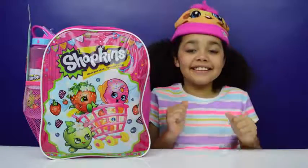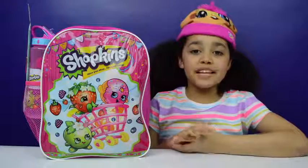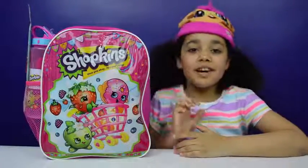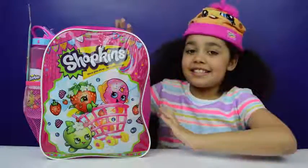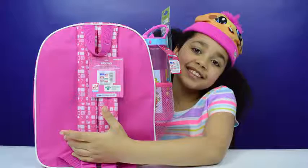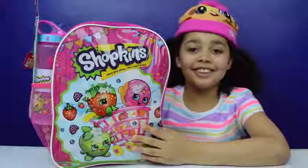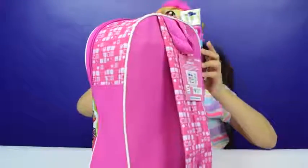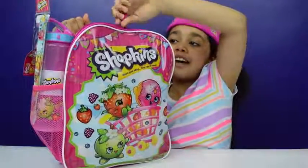Hi guys, Tiana here and today I'm back with another Shopkins episode, but this time I've got a Shopkins backpack filled with Shopkins season 4 goodies. Should I see what's inside? I think I should, but first let's show the back of it. Super cool! I love Shopkins, so let's get the zip ones here and see what I'll get first.